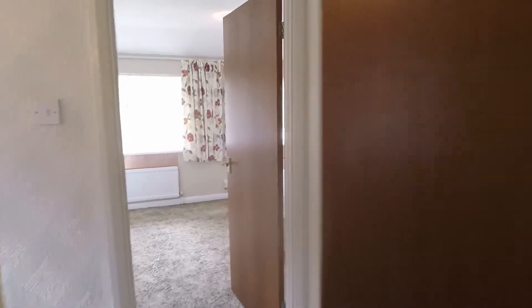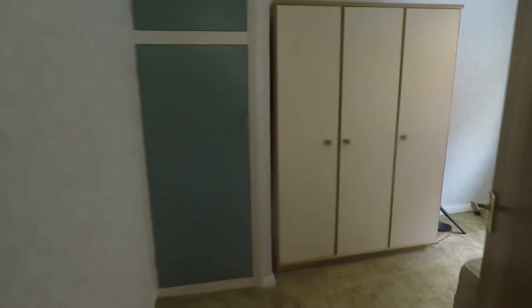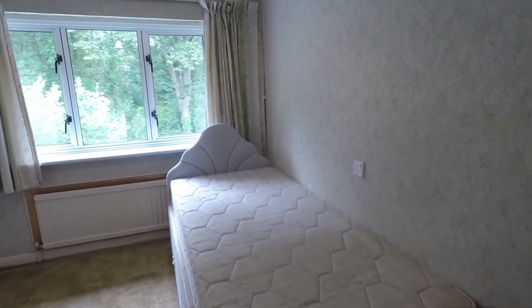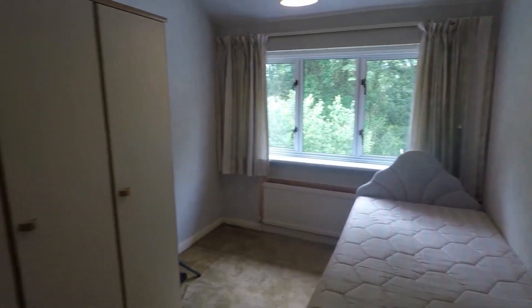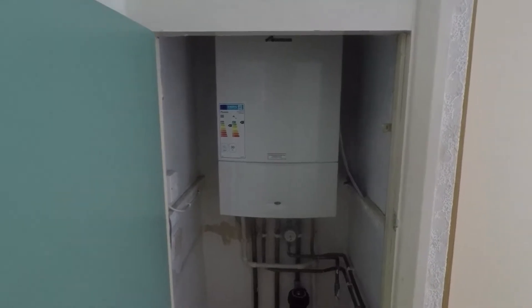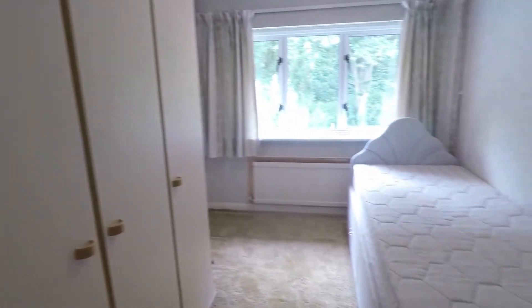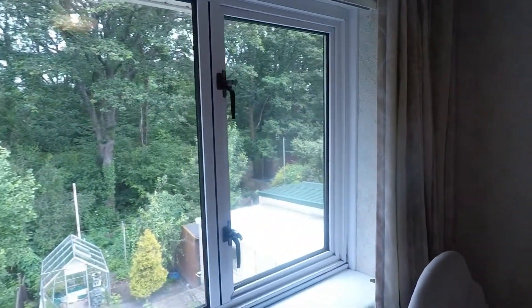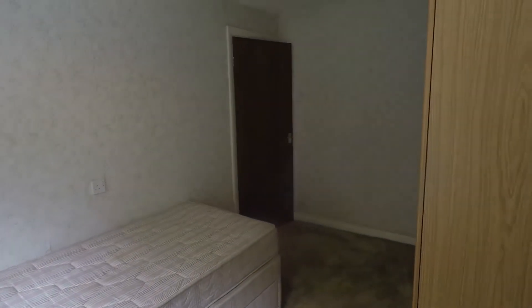Bedroom two is slightly larger — this is the first double bedroom we're seeing. It has some built-in storage to the side, and this is also where the newly fitted combi boiler is housed — nice and energy efficient, saving you the expense of getting that updated. Nice and bright again with those windows, plenty of natural light throughout, and a good size double room.